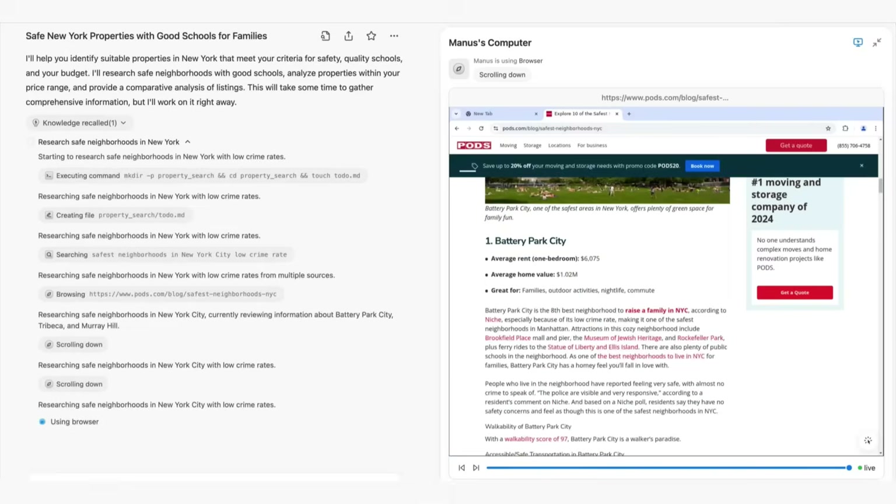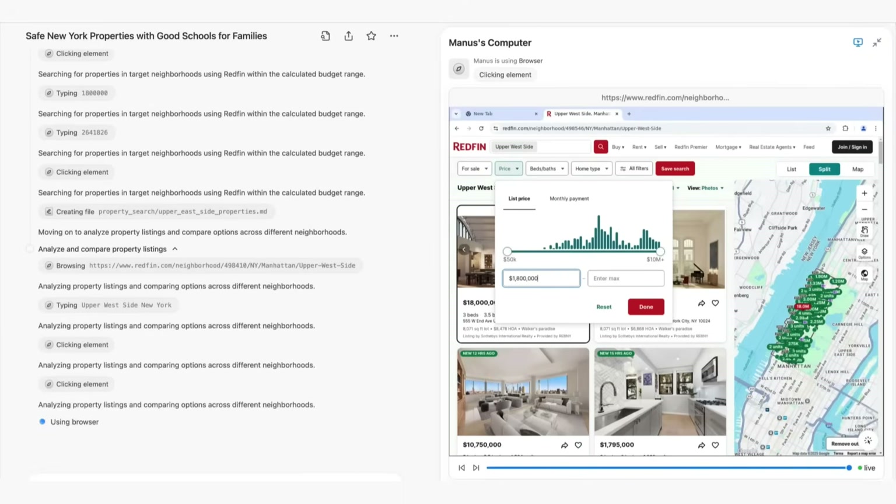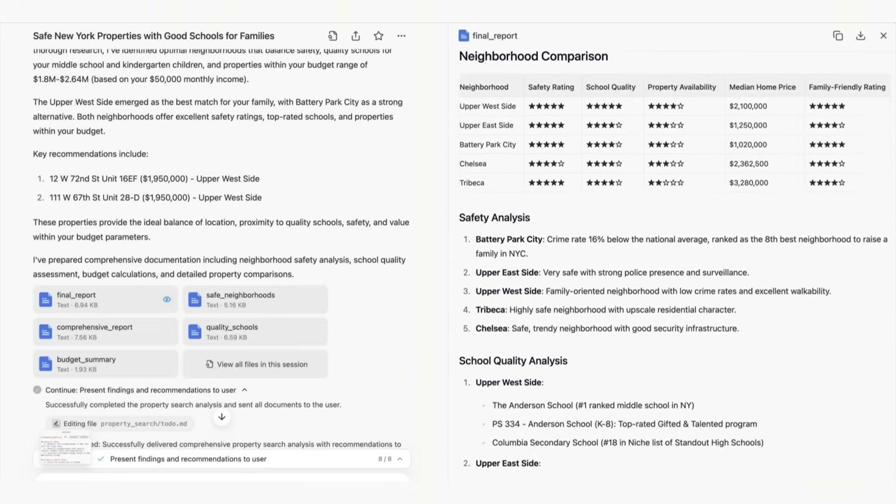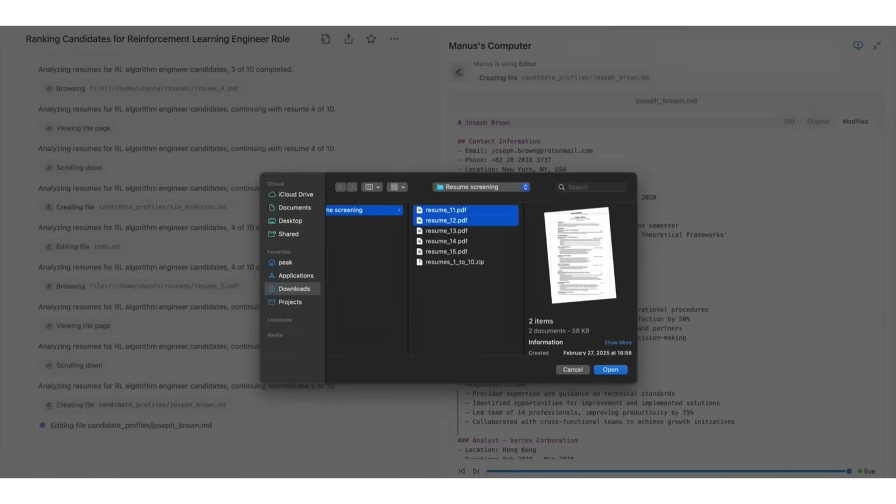For example, if you ask it to analyze the housing market in London, it might first research current trends, then gather price data, analyze neighborhood statistics, and finally compile everything into a comprehensive report, all without constant human direction. What makes Manus distinct is its computer interface, which allows users to observe the agent's actions in real time and intervene if needed. Think of it like watching over someone's shoulder as they do work on your computer, with the ability to take control if they are heading in the wrong direction.